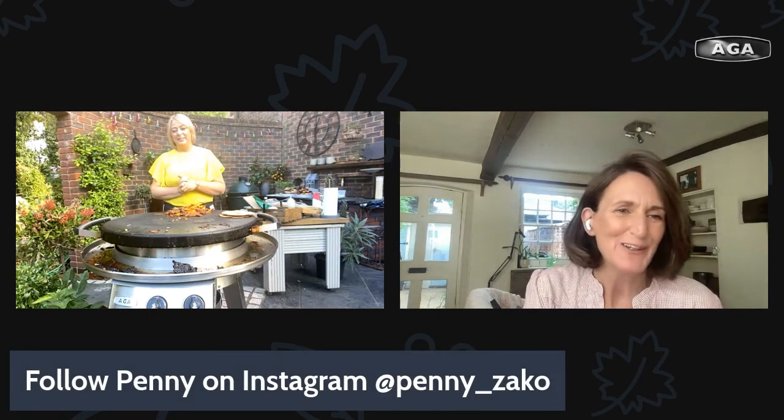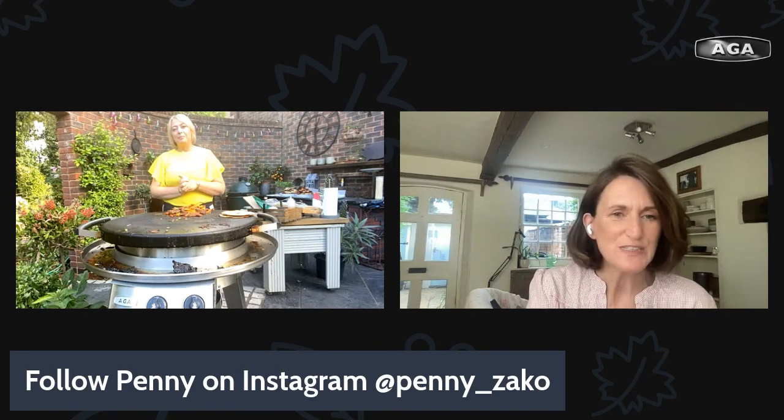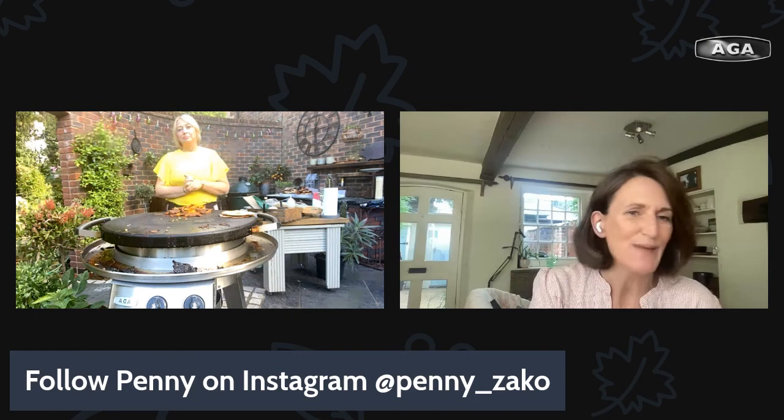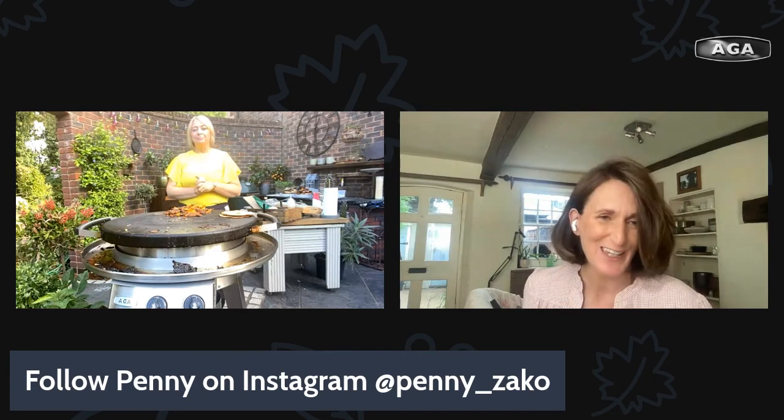That sounds fantastic and fascinating — it's such an interesting subject. Penny, as ever you have been marvellous, I have learned tons and I have huge envy — I desperately want an Argo Professional Grill of my own. If you want to see more of Penny's cooking adventures, you can follow her on Instagram at Penny underscore Zeko. I hope you've all enjoyed it and I hope you've got sunshine where you are.